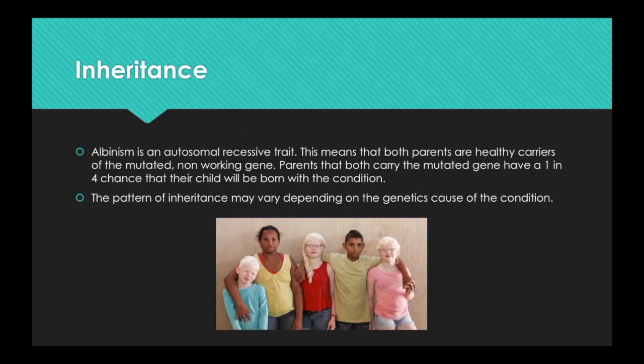Albinism is an autosomal recessive trait. This means that both parents are healthy carriers of a mutated, non-working gene. Parents that both carry the mutated gene have a 1 in 4 chance that their child will be born with the condition. The pattern of inheritance may vary depending on the genetic causes of the condition.